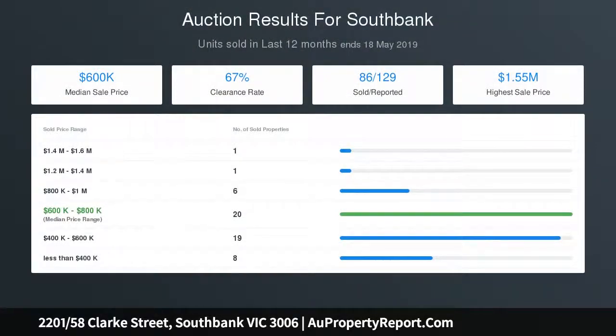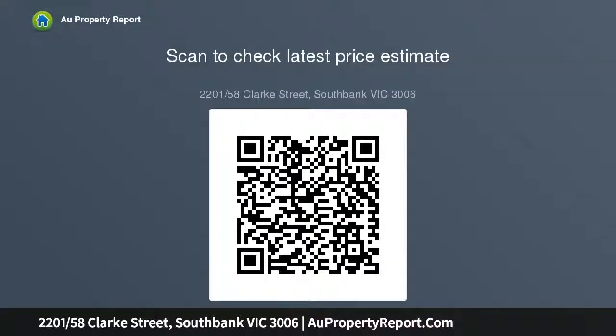Complete with heating and air conditioning, 1x secure undercover car park, security entry with intercom, high-speed internet broadband network through your own provider, three-story vertical garden with built-in furniture and only a short walk to Crown Casino.